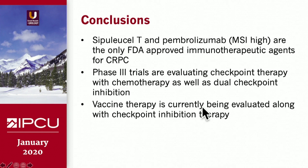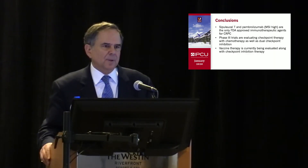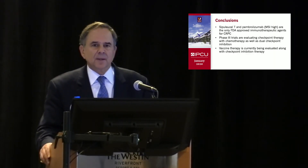In conclusion, Sipuleucel-T and pembrolizumab — particularly for MSI-high patients — are the only FDA-approved immunotherapy agents for CRPC. Phase III trials are evaluating checkpoint therapy with chemotherapy as well as dual checkpoint inhibition. Vaccine therapy is currently being evaluated along with checkpoint inhibition therapy to improve PSA response rates.